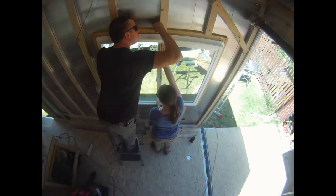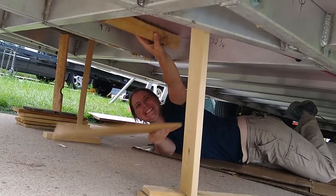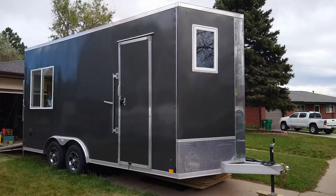We're Jordan and Megan and we are converting our cargo trailer into a perpetual adventure machine.